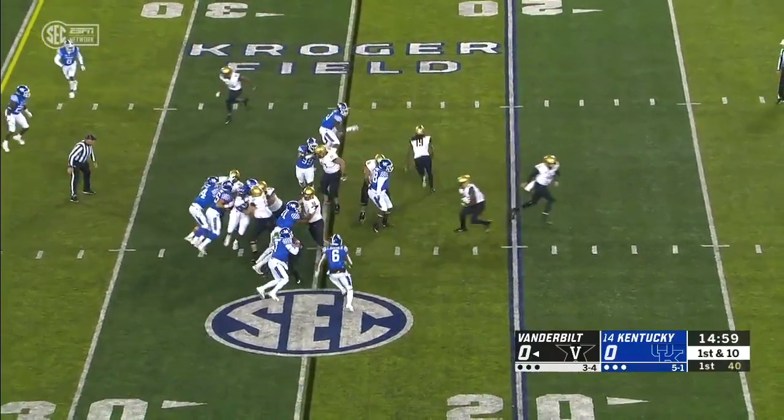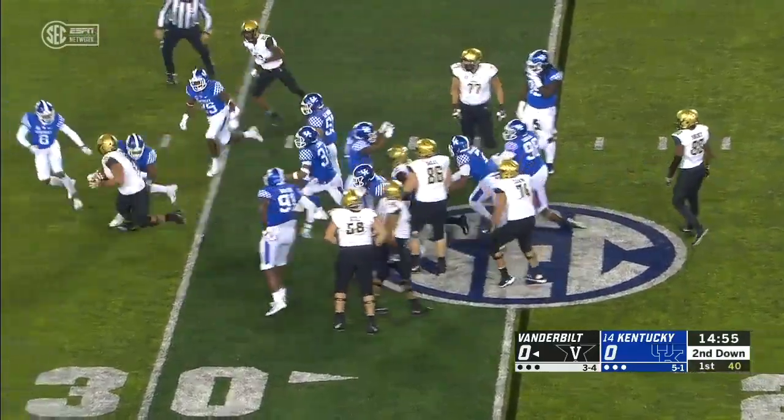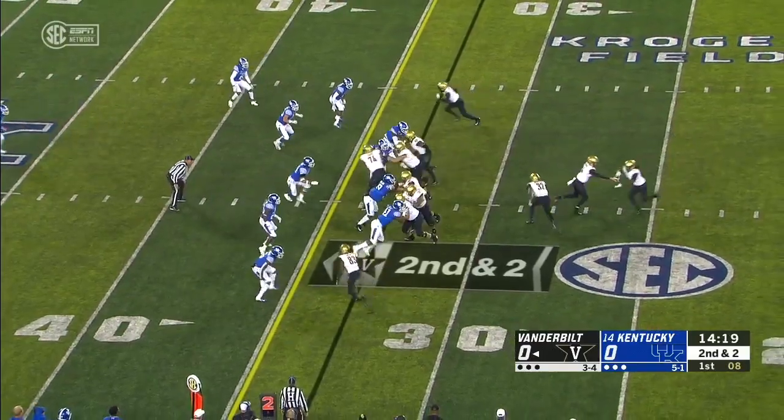Starts at running back. Here's Wakefield. No room to run across the left side, maybe finds a couple of yards. The ball came loose late. And now second and two.